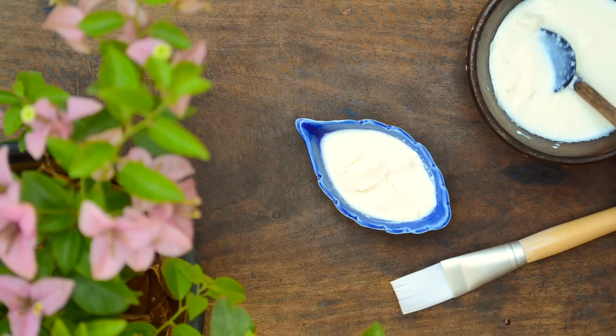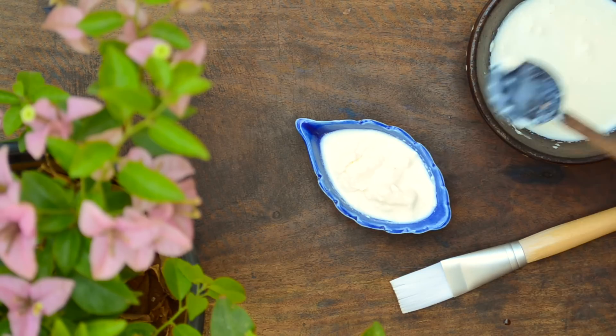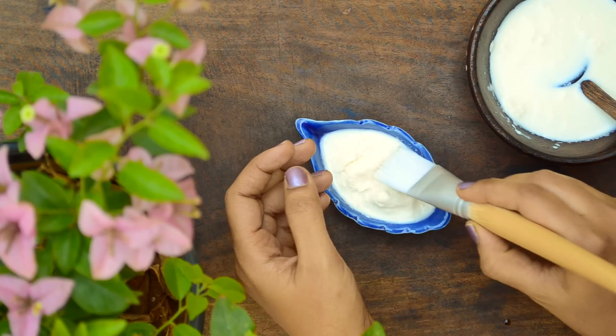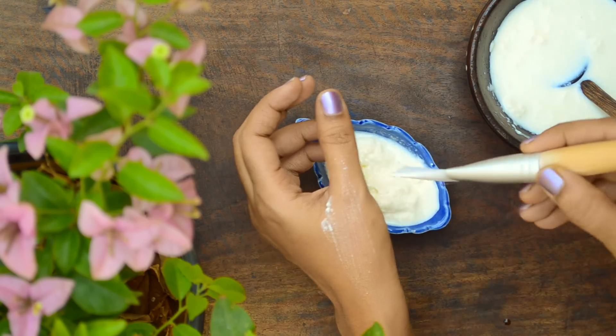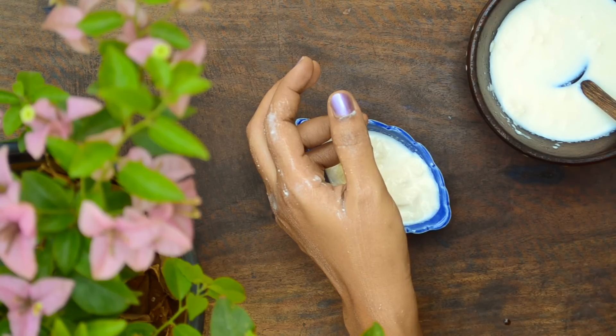Applying malai is a very famous remedy used in almost all Indian homes to treat dry skin. Malai is a thin fat layer found in milk after we boil it. To use, collect fresh malai and while it is still warm, massage it all over the skin. Wait for it to dry and then wash it off.